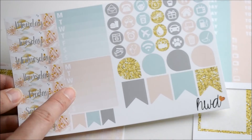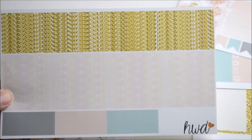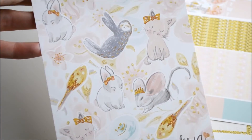Then we've got date covers, trackers, flags, icons, the washi sheet, and then a decorative sheet with a weekend banner at the top which is so cute. That's those.